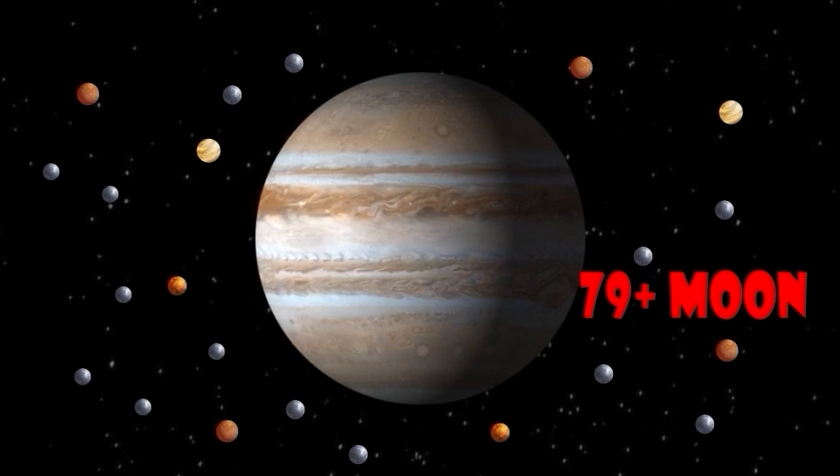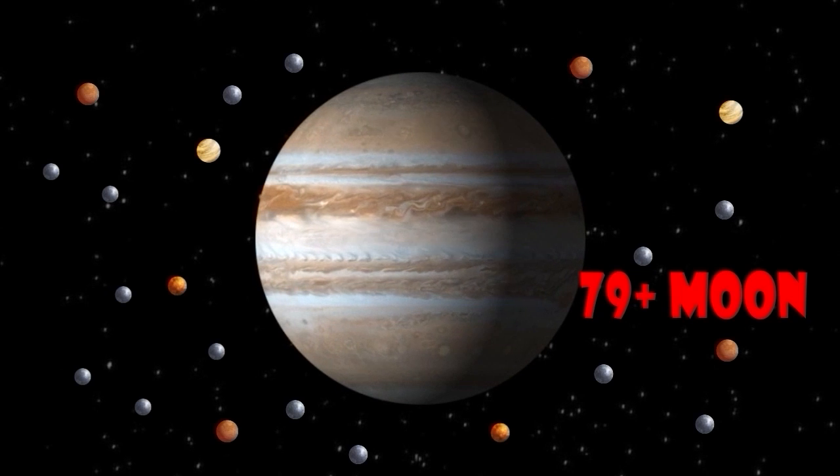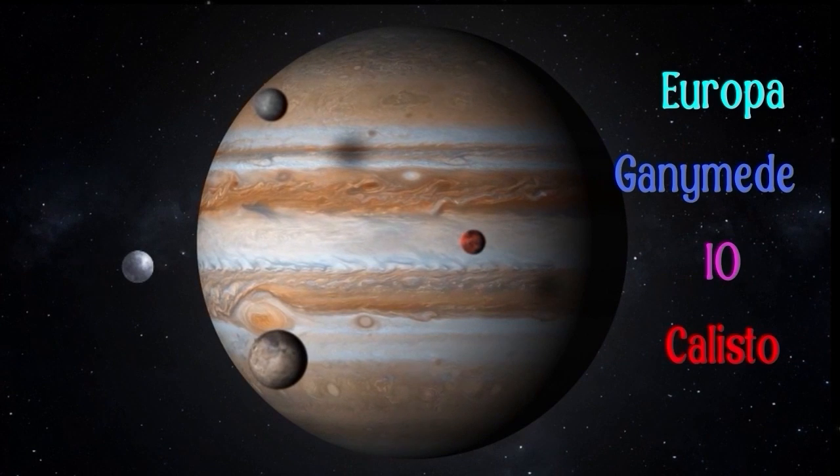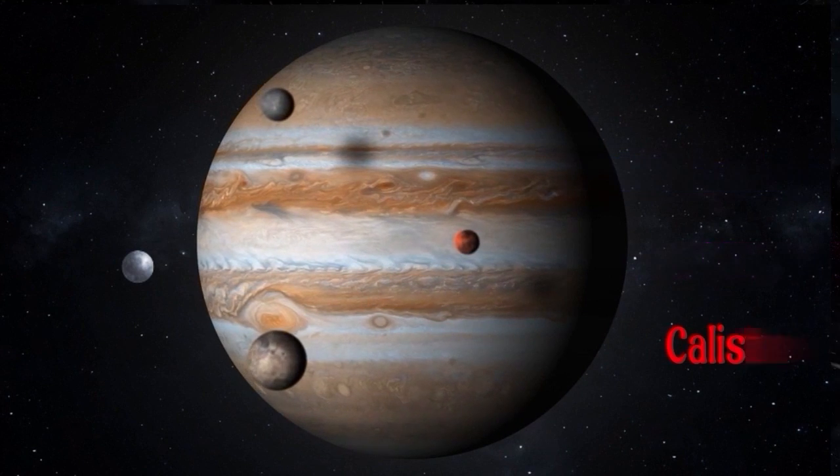The four largest moons, known as the Galilean moons — Io, Europa, Ganymede, and Callisto — are some of the most geologically active and fascinating moons in our solar system.